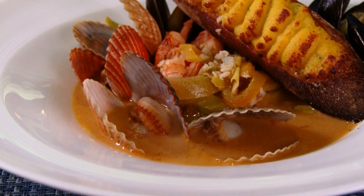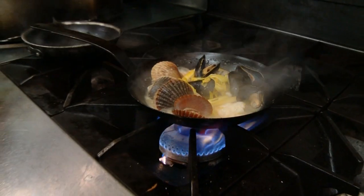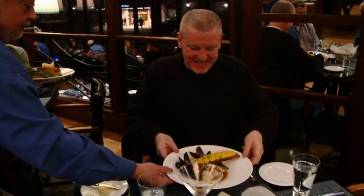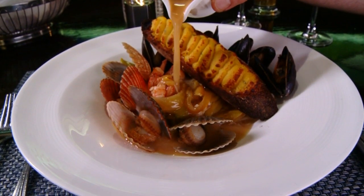When it comes to entrees, the New England Bouillabaisse is a seafood lover's dream. The fresh shrimp, scallops, mussels, and fish are all simmered together and plated up in the kitchen, then delivered to the dining room where the broth is poured over the top right at the table.